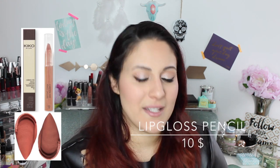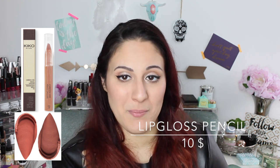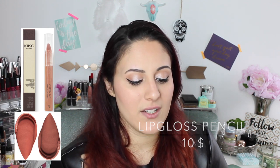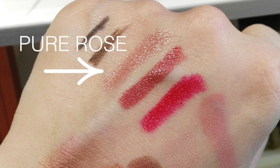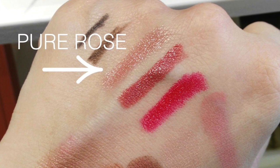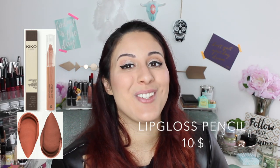Then we have a similar pencil, but this time it's a lip gloss pencil. It retails for $10, which makes me very happy, because this is more the price I was thinking of, even for the lip pencils. I really like the consistency of the gloss — it's going to be very comfortable on your lips. I didn't buy it because I'm not that into glosses — I really like satin lipsticks and matte liquid lipsticks. But honestly, if you're really into glosses, I would really suggest you buy this one.